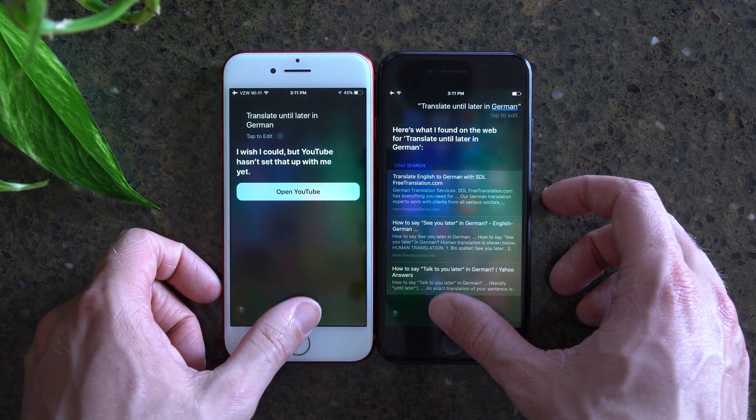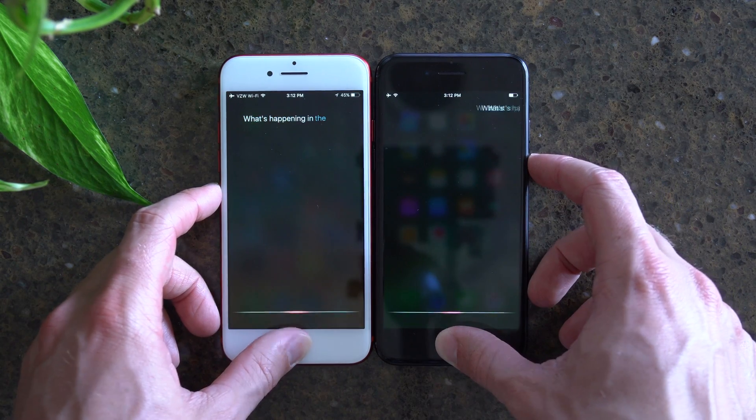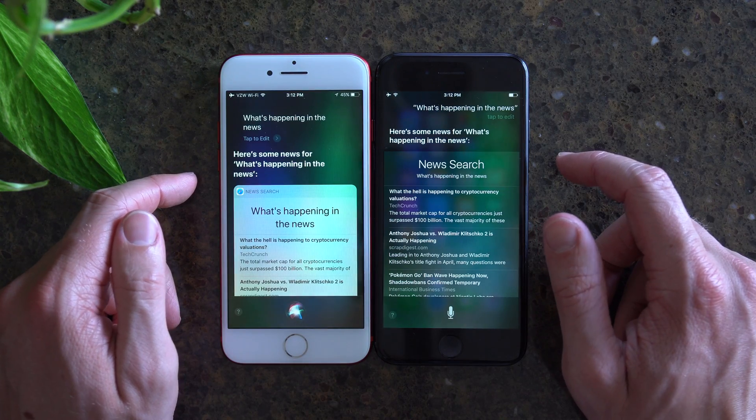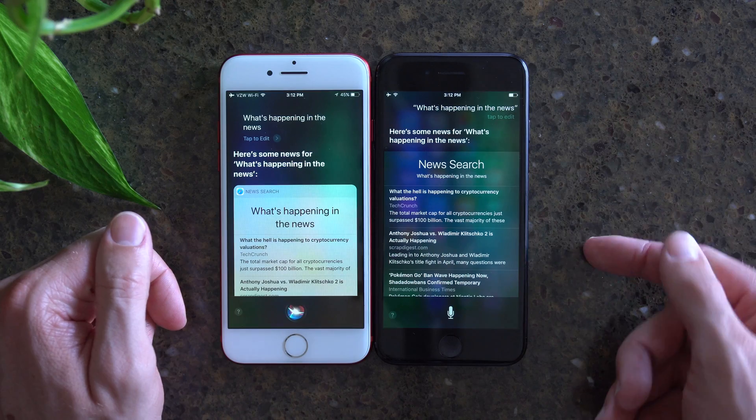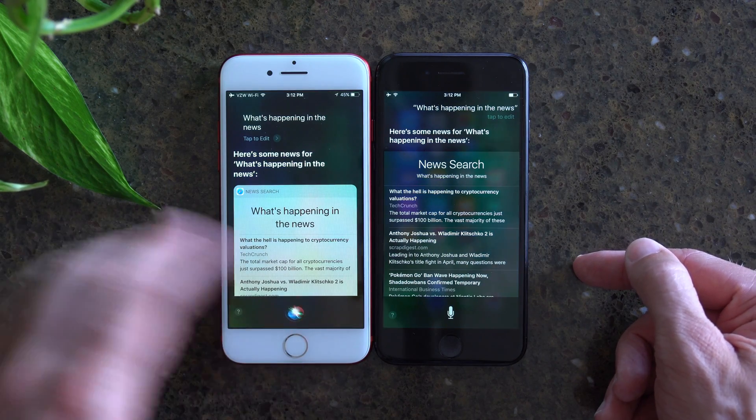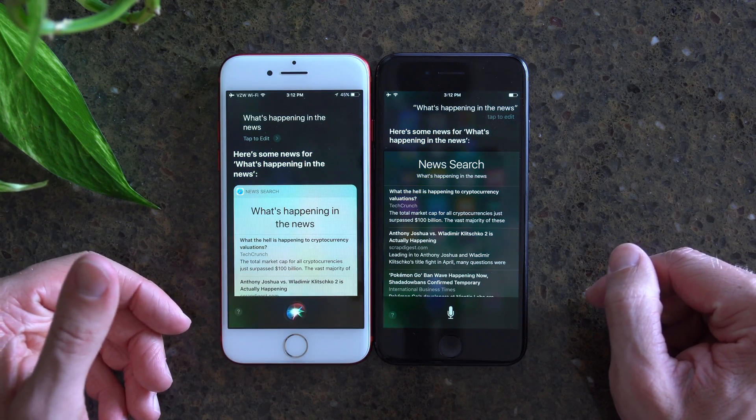I also want to ask this question — what's happening in the news? They're both giving me the exact same answers, but I am getting a little bit more information in iOS 10 just because the cards look a little bit different with iOS 11's Siri.